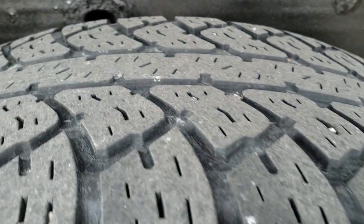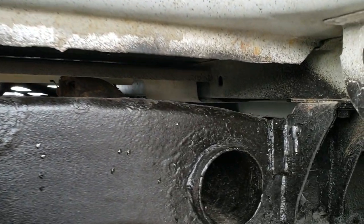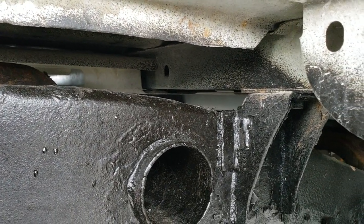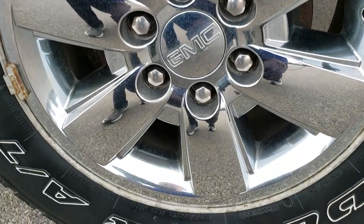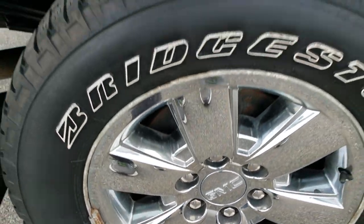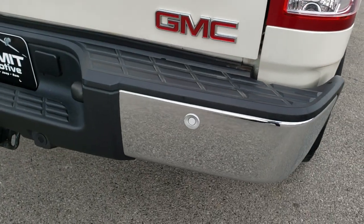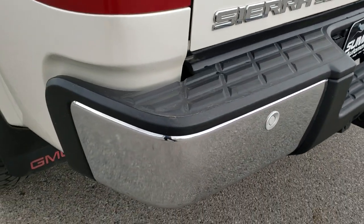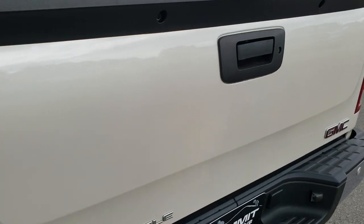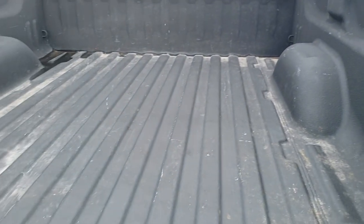Back tires have just as much tread as the front tires. Those box rails look pretty good — that's where you always have to look on these trucks for corrosion — and they're in really nice condition. Back rim is about the same condition as the rest. Coming around to the back of the vehicle, the rear bumper is in really nice shape, no dents or dings. It does have backup parking sensors. The tailgate is in really nice shape as well, with a locking tailgate and easy lift assist.